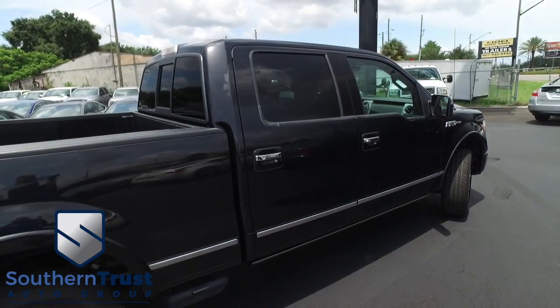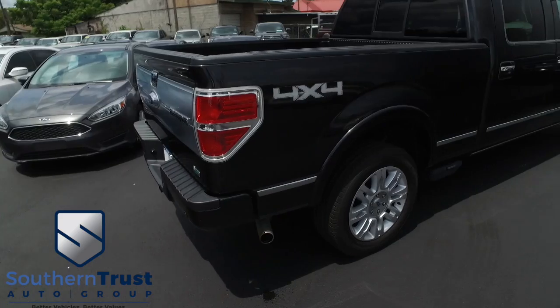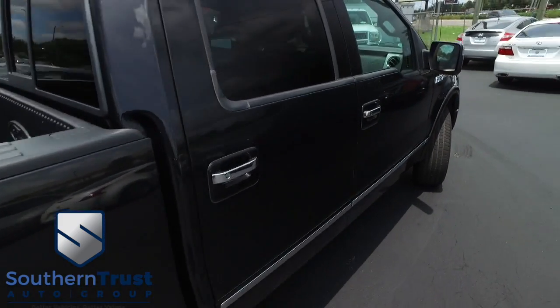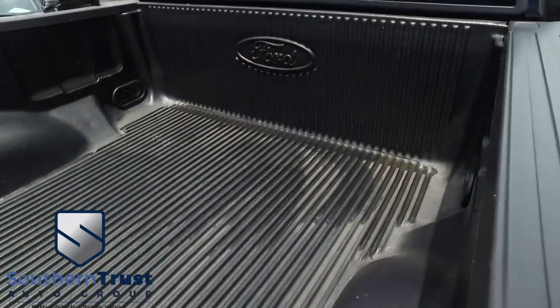Don't forget about our Southern Trust Eagle Eye Safety Inspection. We go in and out of all our cars, trucks, and SUVs to make sure you're safe and ready for the road. Your family's safety is our number one priority. No sun damage — we cherry-pick the best of the best and bring them to you right here in Central Florida.